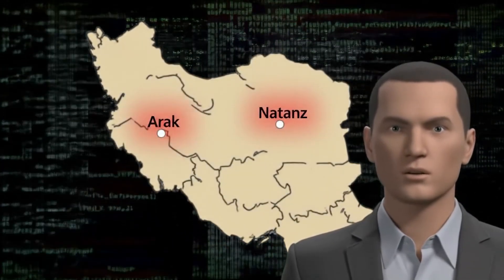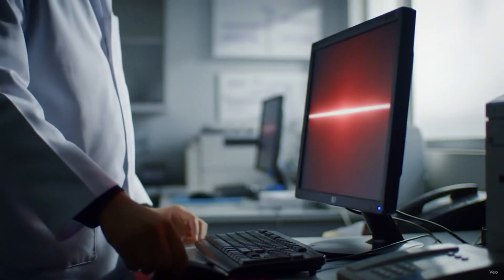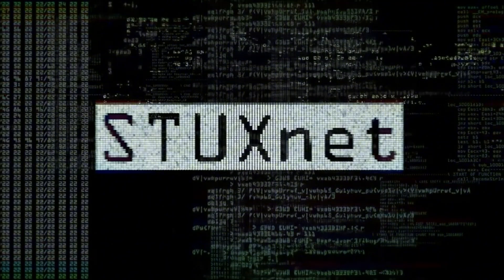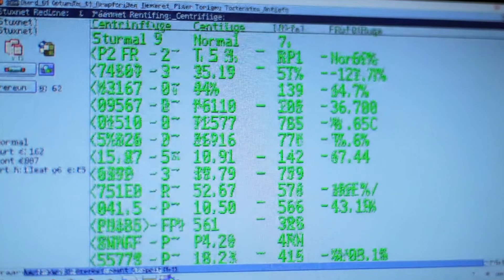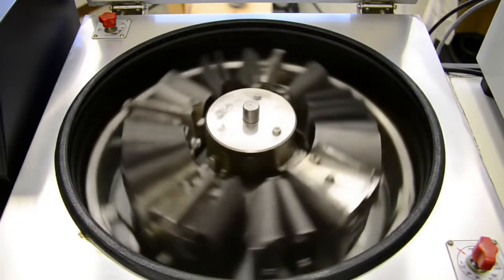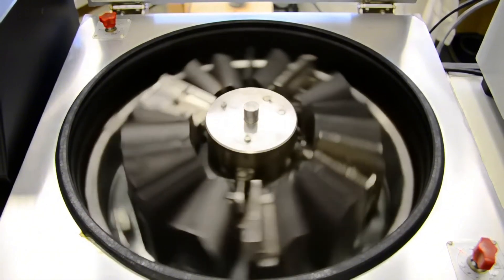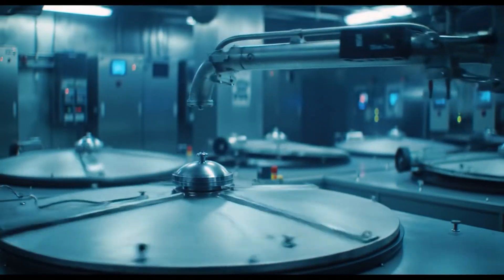Getting Stuxnet into Natanz required human assets. Through unwitting accomplices and potentially recruited insiders, USB drives containing the worm found their way into Iran's nuclear network. The moment Stuxnet infiltrated Natanz, it began unprecedented sabotage. The worm recorded normal centrifuge operations for weeks, learning their behavior patterns — only then did it attack. The sabotage was diabolically subtle: Stuxnet periodically commanded centrifuges to speed up or slow down beyond normal parameters, sometimes dramatically spinning far faster than design limits, other times subtly — just enough to disrupt uranium enrichment.